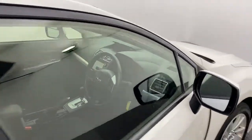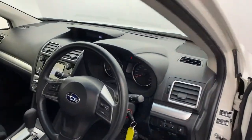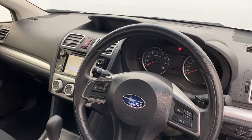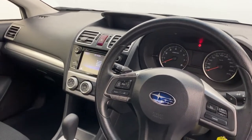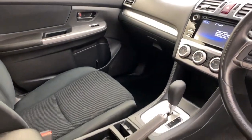Moving into the front, you've got electric windows. You've also got a colour touch screen display which has AUX and USB. You've got air con, cruise control, traction control and much more.